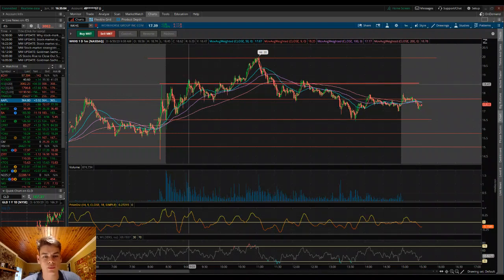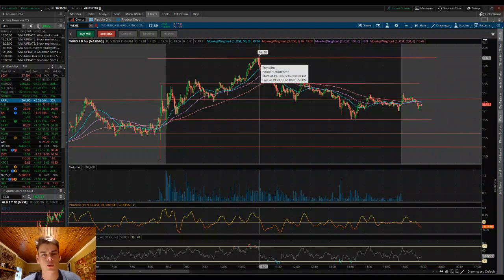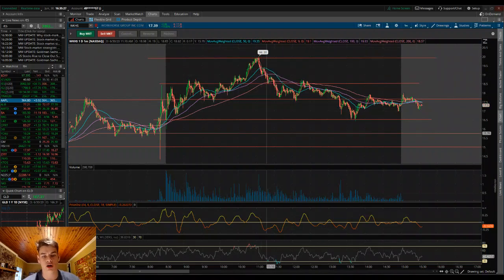I noticed we did have resistance from about 15 minutes prior. We bounced, but we made a higher low — we came all the way down, bounced off those pre-market highs, and then as we hit $18.50, we made a higher low. From there, we broke through $18.50 and surged all the way up to $20 a share. From there, we saw a sharp sell-off. You can actually see the spike in volume — from around 500,000 shares per minute, we moved all the way up to 1.5 million shares traded as we quickly sold to the downside.